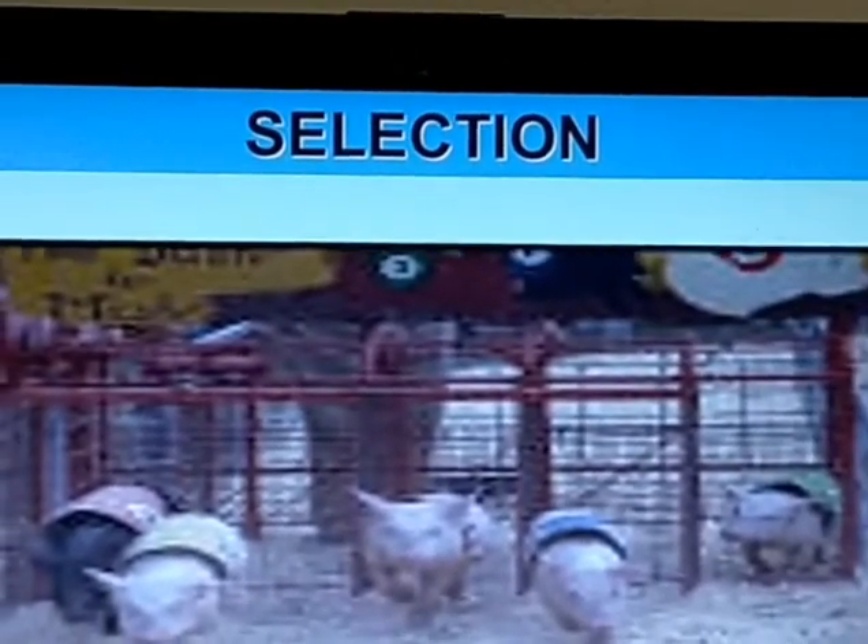Wherever feasible, piggery finance can be done as per NABARD unit cost. It offers quick returns, minimum labor, high per-unit meat production, and good returns. The unit size is 10 plus 1 — 10 female and 1 male. Margin is 20% and repayment is 5 to 6 years. Necessary spacing should be given for growers and pregnant pigs — more spacing for pregnant pigs.